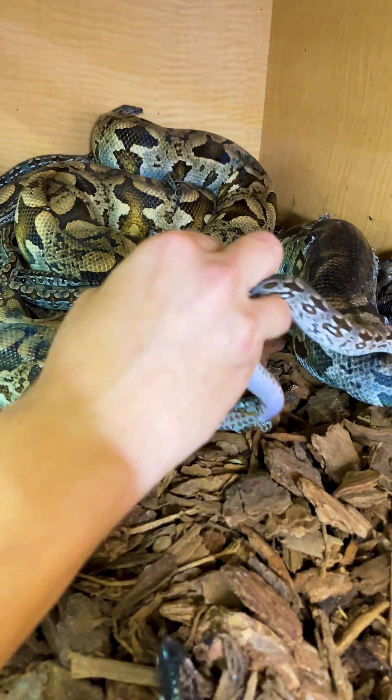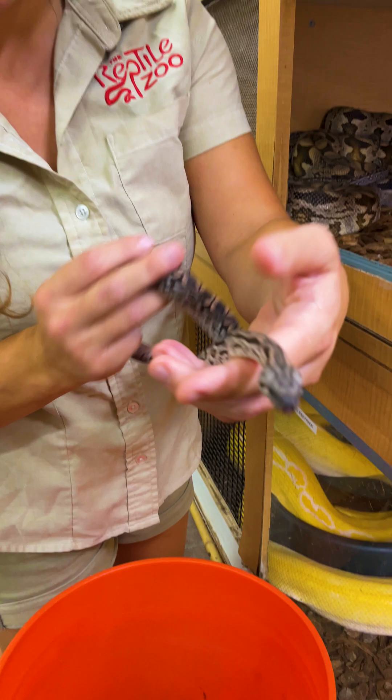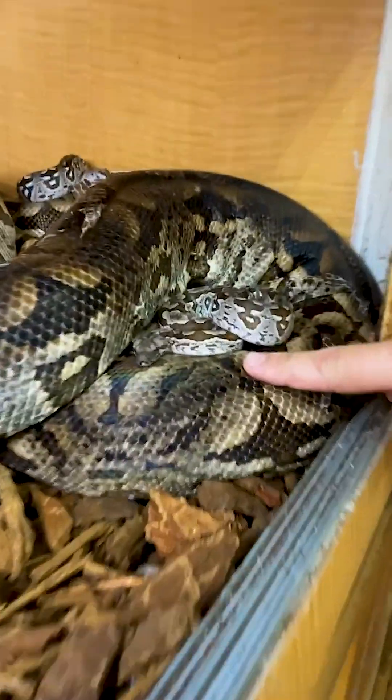Look at these guys in here. Oh my gosh, look at the colors on that. So beautiful. These guys are awesome. Let's see if we can get the rest of the siblings. Look at them. How cute is that?